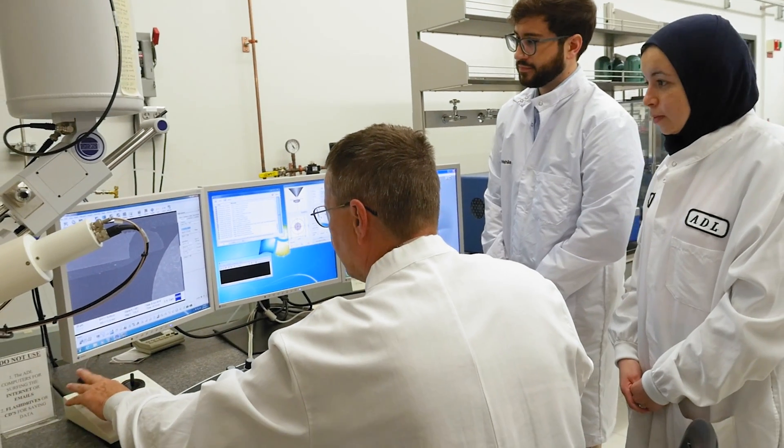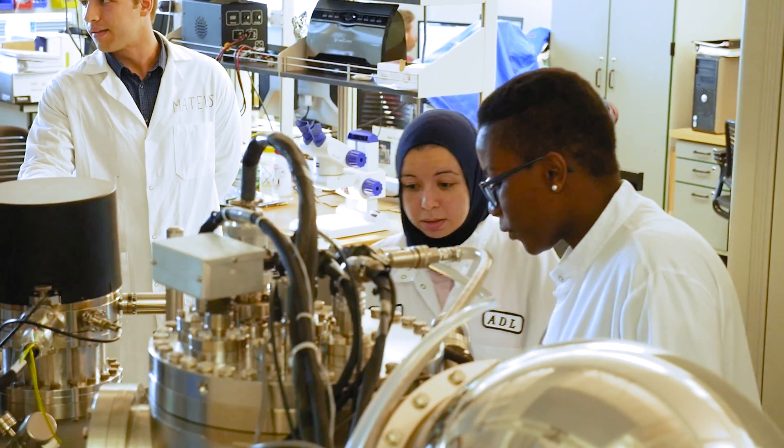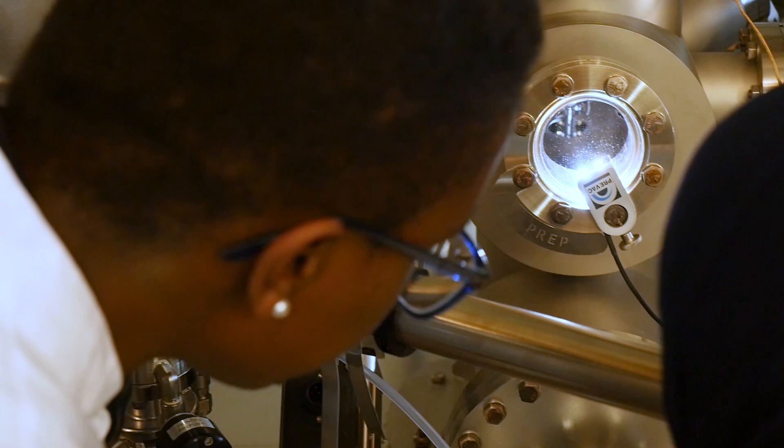The interaction with students and postdocs at Binghamton University has been a critical element in our collaborations with them. They approach technical challenges with unique solutions and unique perspectives that enable us to identify new solutions to those challenges.